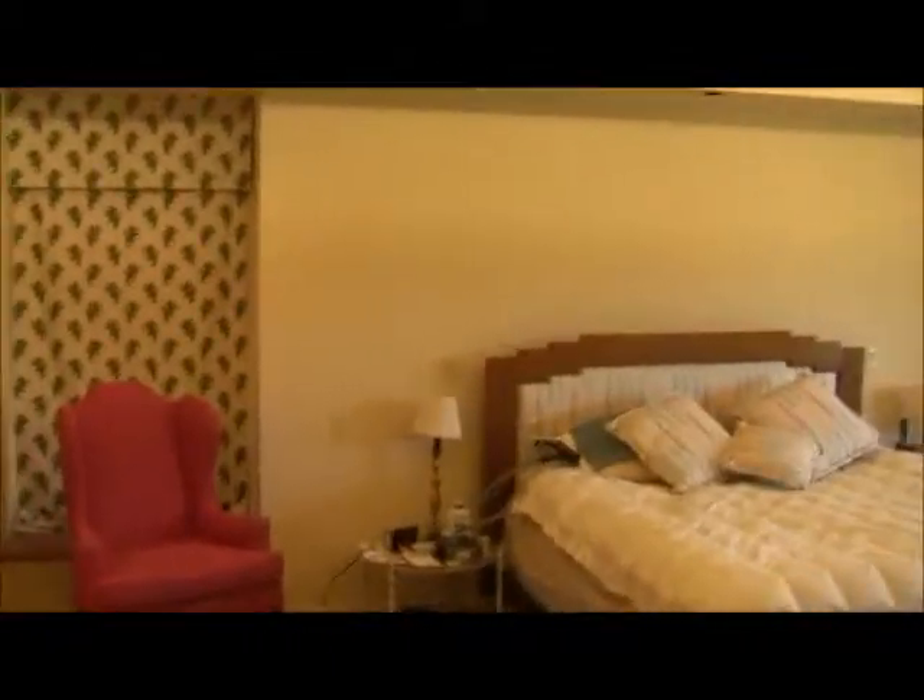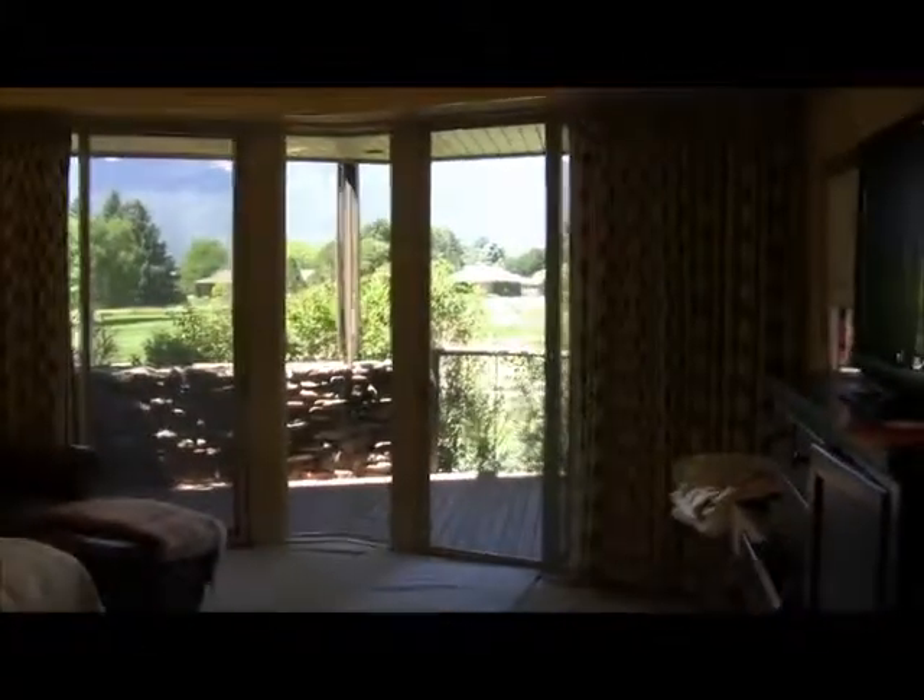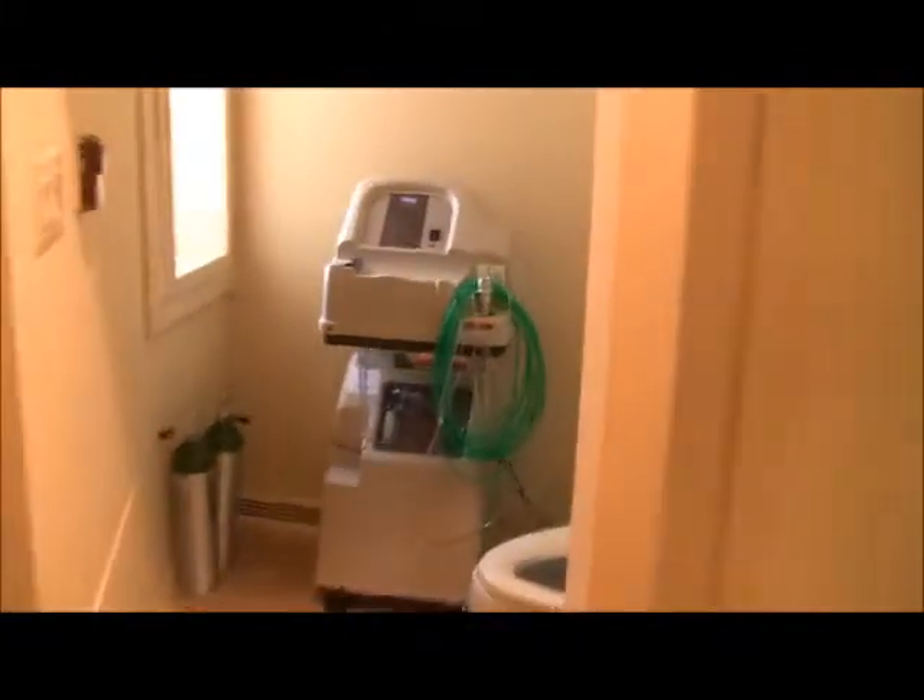This is the master — really nice vaulted ceilings, great walkout, great views. It's got a five-piece bath; this is his side. Shower on the left — all need to be redone. His and her toilets, how about that!